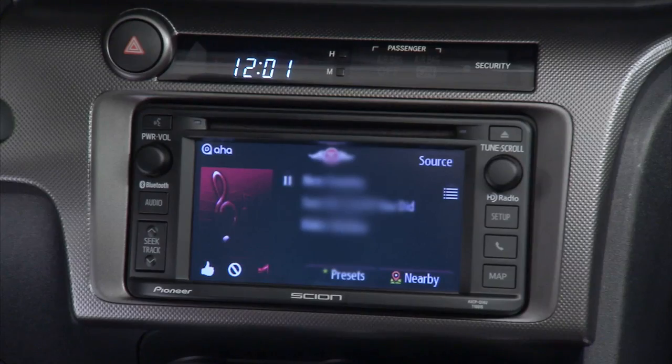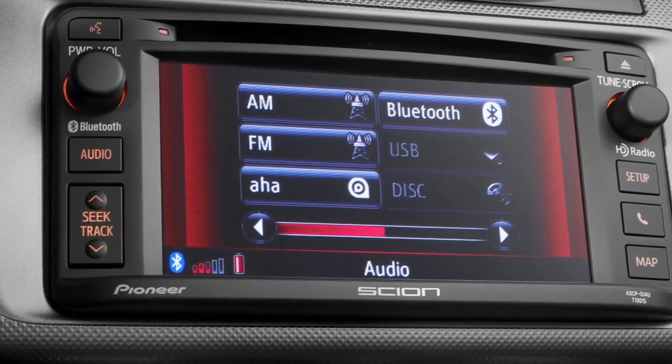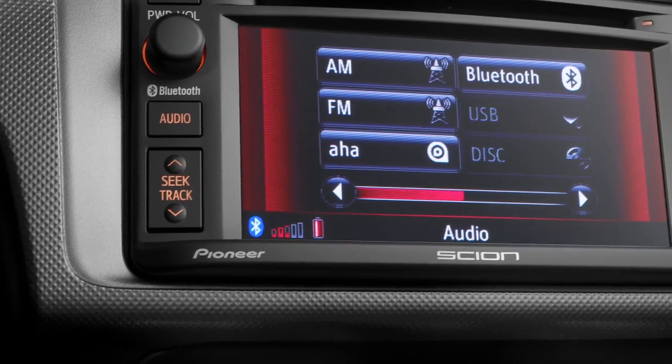Both available radios include Bluetooth connectivity, HD radio, Scion sound processing, and USB and aux connections.